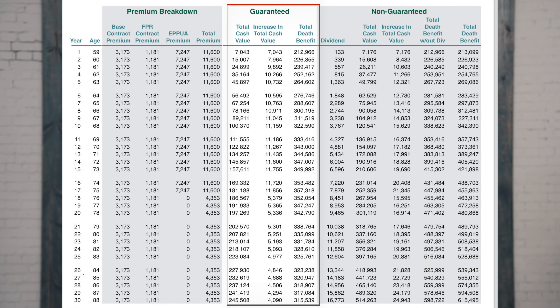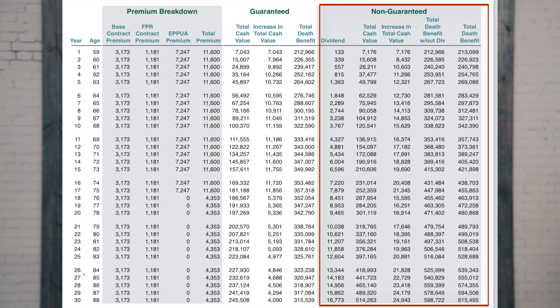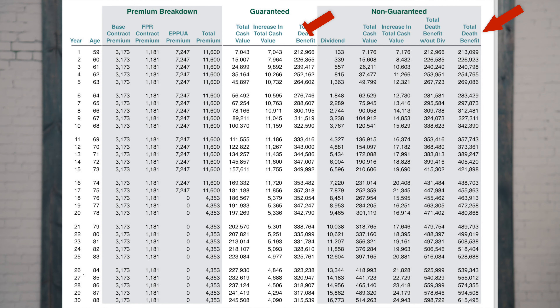On the guaranteed side, those are hard numbers — that's the cash that's going to be in the account. On the non-guaranteed side, that's going to include dividends, which are not guaranteed but are typically backed by a 100-plus year history. Pay attention to the right side when it comes to dividends — you're going to see that additional growth. On both sides of the equation, you're going to see the death benefit, which is an increasing death benefit for this type of policy. That's really an important point because there are some myths about that.